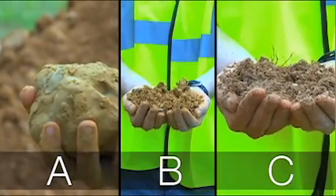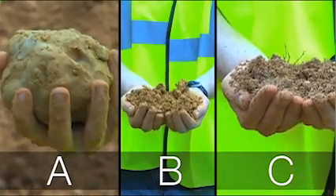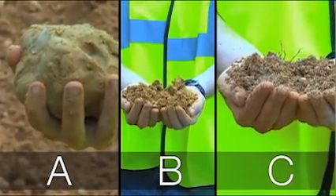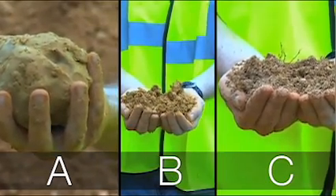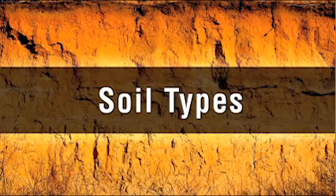Type A soil is the most stable soil in which to excavate. Type C is the least stable soil. It's important to remember that a trench can be cut through more than one type of soil. Let's look at each type of soil.